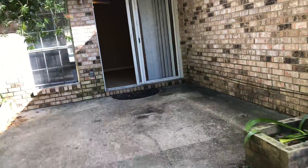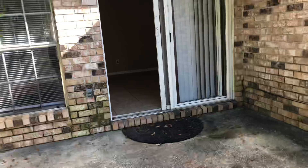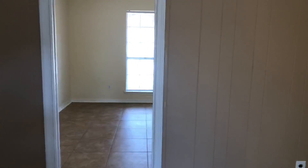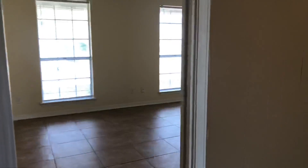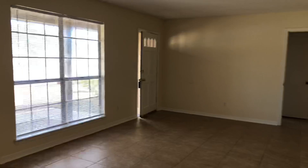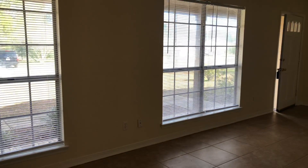Again, we're in Baycliffe Estates Subdivision in Pensacola, Florida — 3535 Blue Ridge Drive, zip code 32504. This is a four-bedroom, two-bath home, 1,639 square feet on a quarter-acre lot. Thanks, and have a great day.